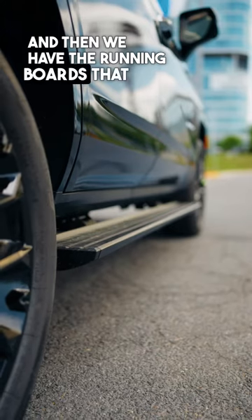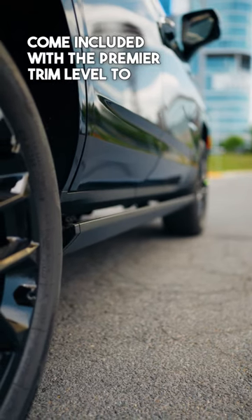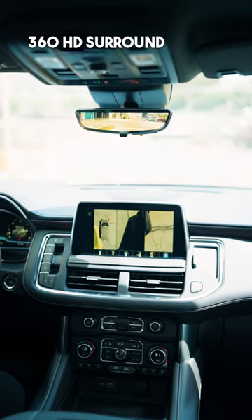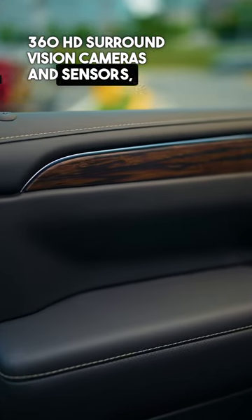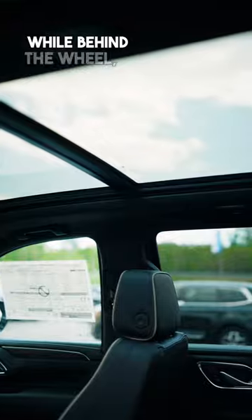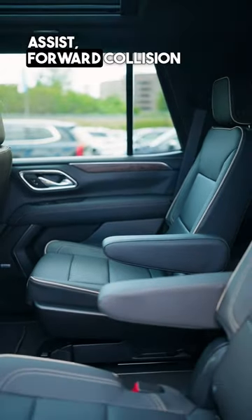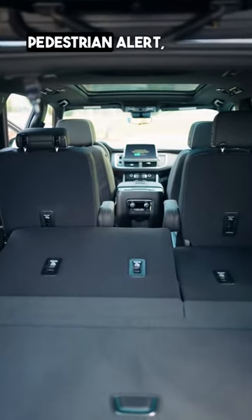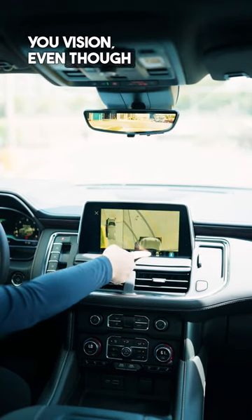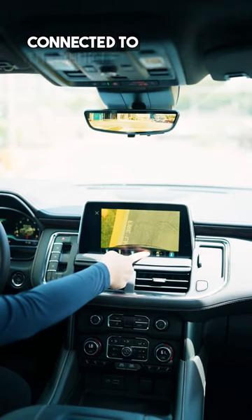We have the running boards that come included with the Premier trim level to make an easy step into the vehicle. The 360 HD surround vision cameras and sensors give you all of the driving safety features while behind the wheel, like lane keep assist, forward collision alert, pedestrian alert, and 360 cameras that will give you vision even when you have a trailer connected to the vehicle.